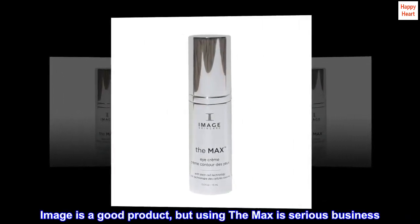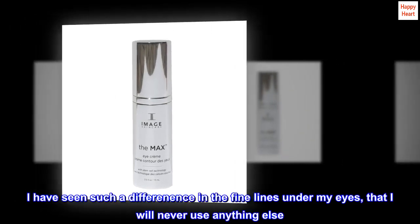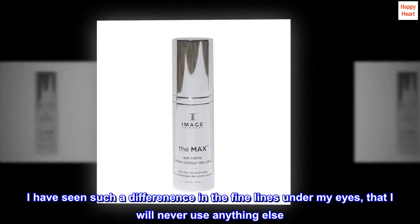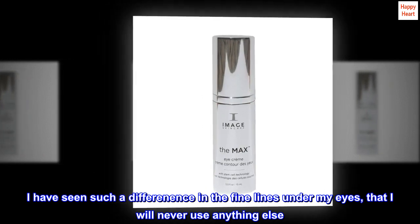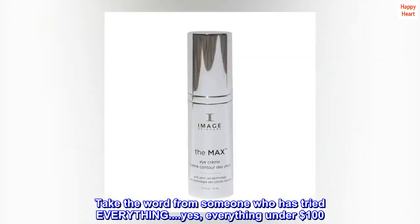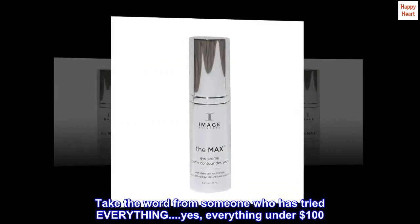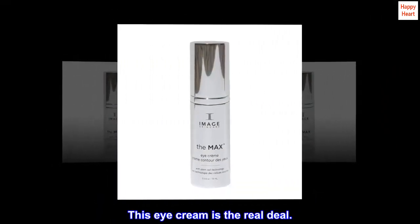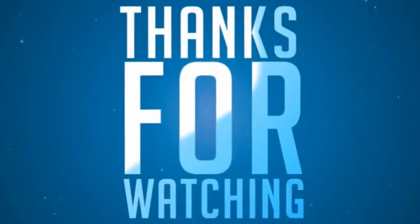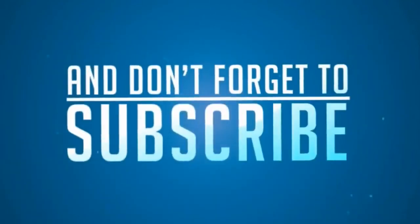Image is a good product, but using the Max is serious business. I have seen such a difference in the fine lines under my eyes that I will never use anything else. Take the word from someone who has tried everything — yes, everything under $100. This eye cream is the real deal.